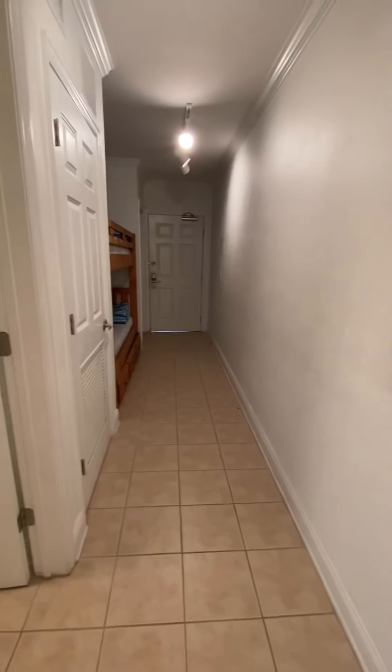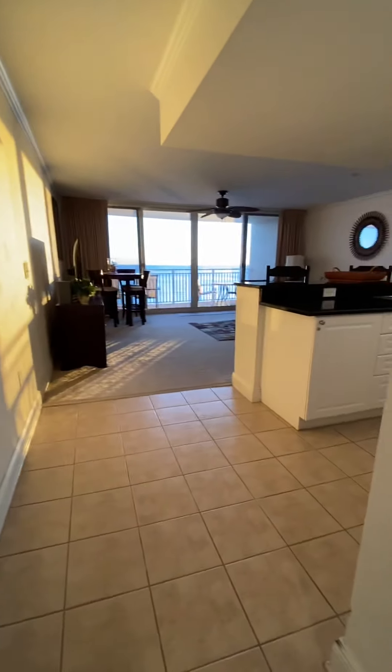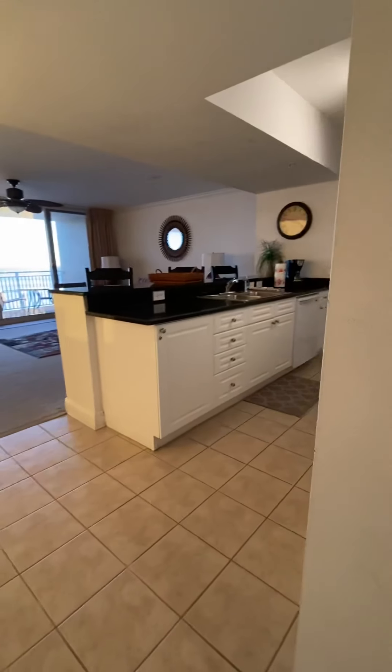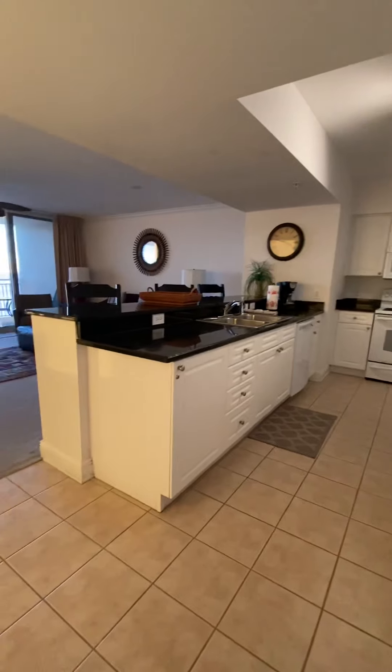There are a few scuff marks on the wall just slightly. Of course it's been used for a vacation rental — that's just part of it. But overall, it looks good besides just a little minor cosmetic.